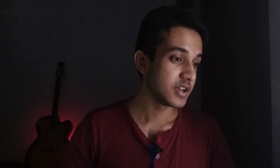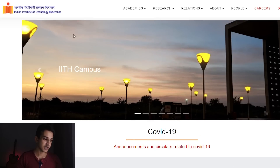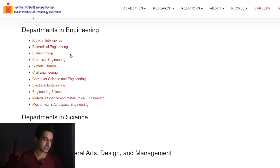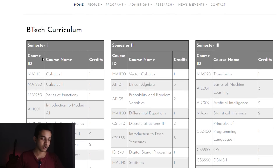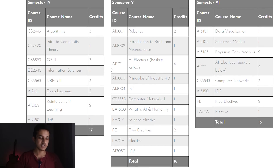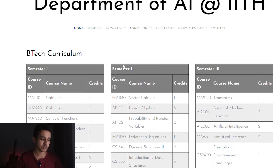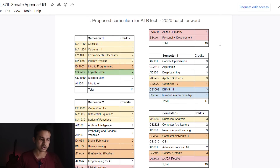Talking about the curriculum, the whole four-year curriculum is already available online. To find it, go to Google, type IIT H, go to the official website, then go to Academics > Departments > Departments in Engineering > Artificial Intelligence > B.Tech. When you click on that you get the whole curriculum with all semesters, electives, and credits. However, this version is outdated — it's what we followed last year. The new curriculum is actually different and is not yet available on the website.